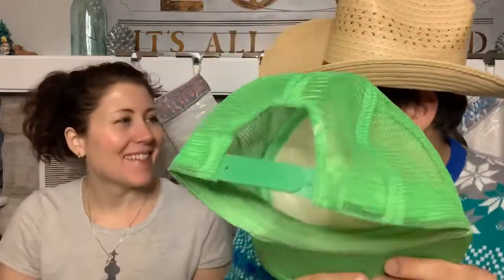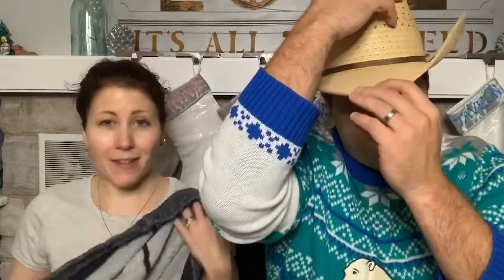Dave got a Teenage Mutant Ninja Turtle mesh hat - it had somebody's name on the inside, it was Olivia's, now it's Dave's. We have one of those hat washing things for the washer, but it's been sitting unused for about a year since we got it in a haul video.